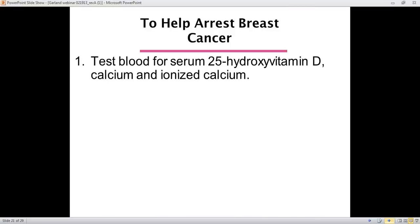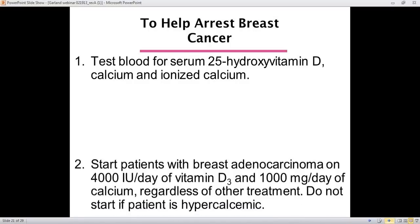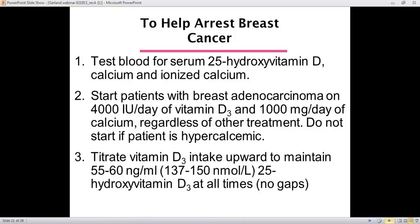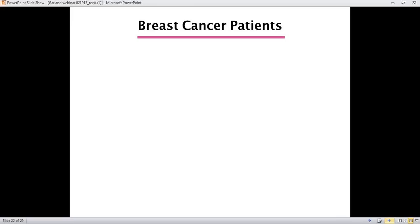If you have breast cancer or have a patient with it, test their blood for serum 25-OHD, and a physician may want to order calcium and ionized calcium. Start patients with breast cancer on 4,000 IU per day of vitamin D and calcium regardless of what else you're doing, unless the patient is hypercalcemic. Titrate the vitamin D3 intake — and it must be vitamin D3, as vitamin D2 is far less effective — to maintain 50 to 60 nanograms per ml at all times, especially during winter but ideally year-round.